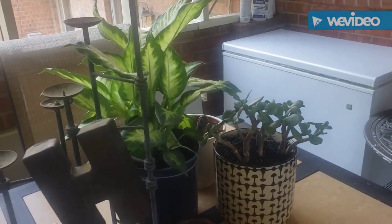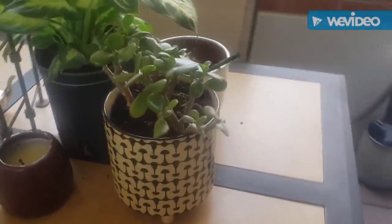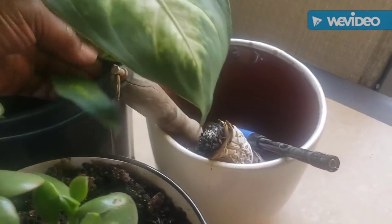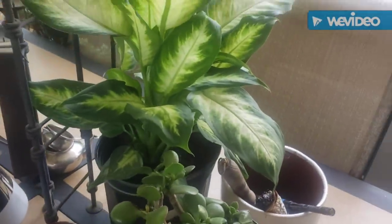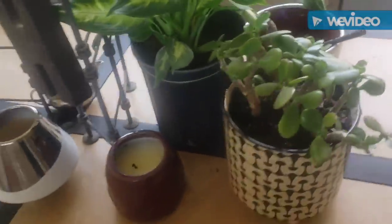These are jade plants — yeah, jade plants. Of course you can see my sage there. And this one here is a dieffenbachia. These grow really nice and large, they're great for inside or outside, so I'm going to repot that because it needs to be in bigger pots.